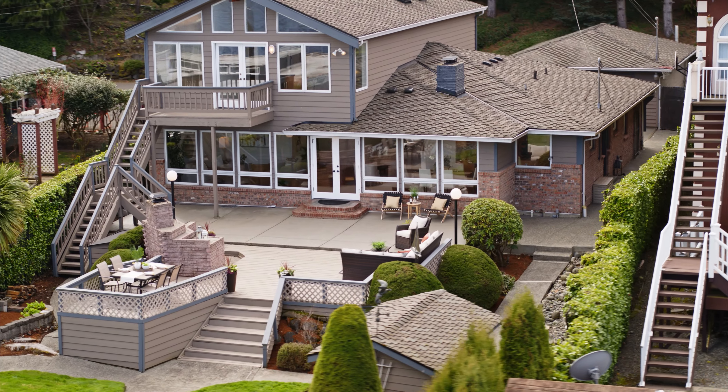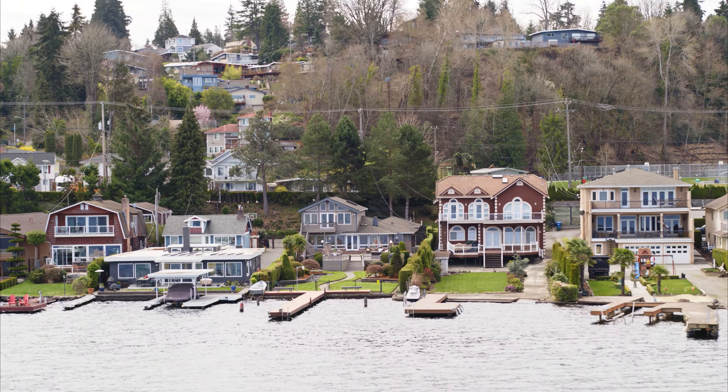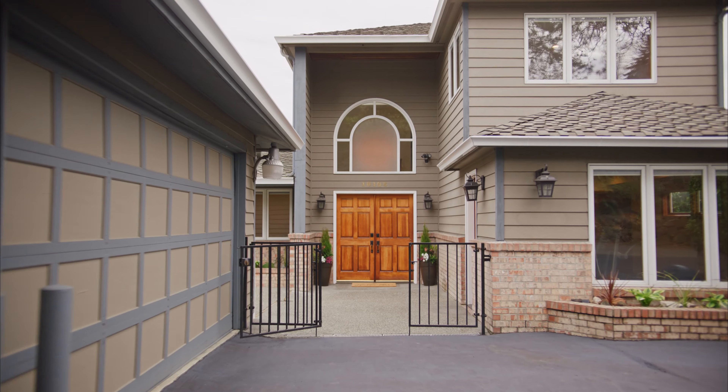Allow us to introduce you to this exceptional waterfront home on Lake Washington. With an enclosed 15,000 square foot level lot and over 50 feet of private waterfront, this home is your perfect catch just in time for spring and summer activities and creating memories all year long.